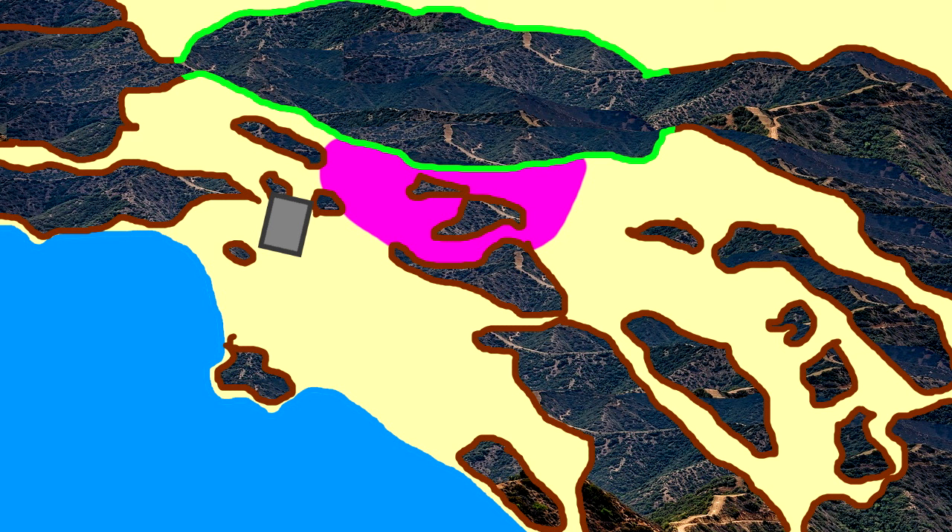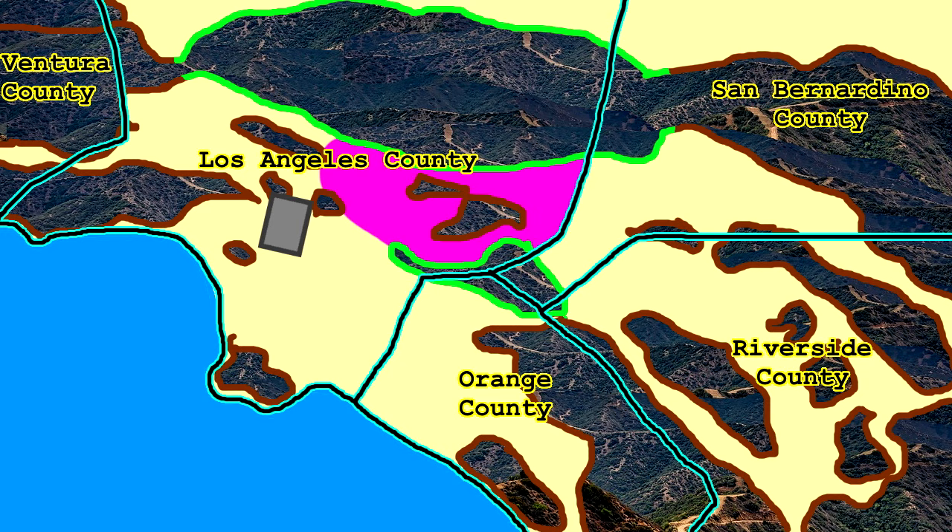The San Gabriel Valley is the suburban region east of downtown Los Angeles, contained by the San Gabriel Mountains to the north, the Puente Chino Hills to the south, and depending on who you ask, the San Bernardino County Line to the east.